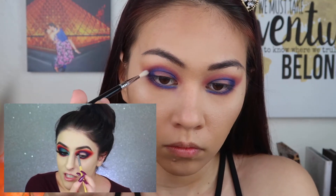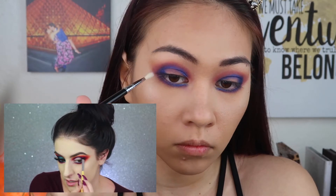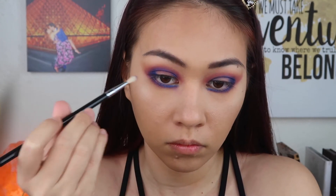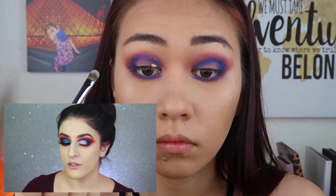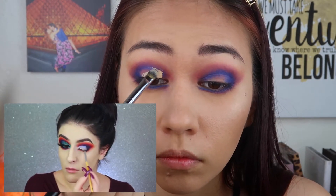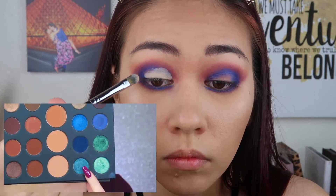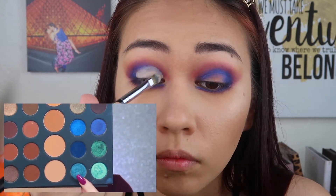Okay, so that looks nothing like hers but we're gonna roll with it. Now I'm just going back in with my berry shade and blending out the navy. I'm carving my crease out about halfway across my lid.